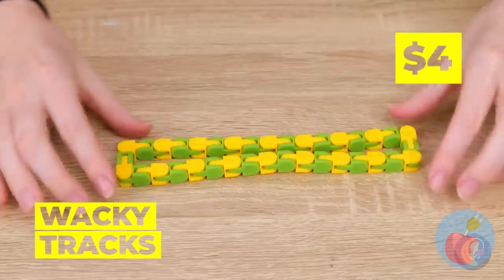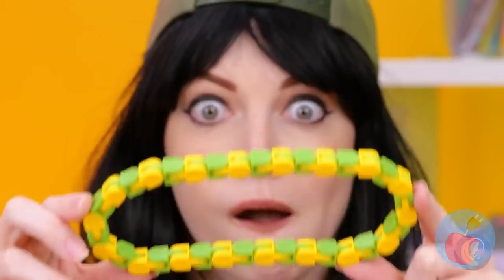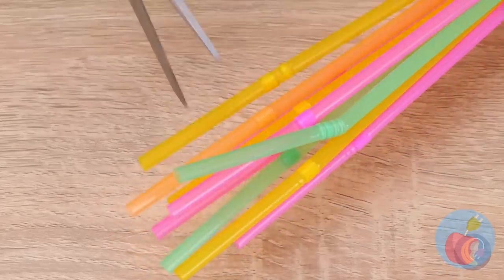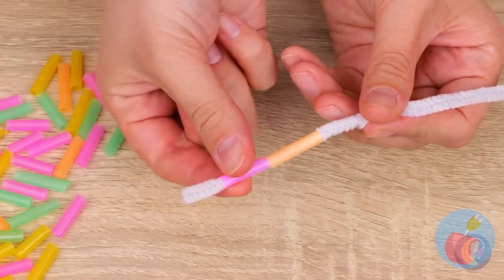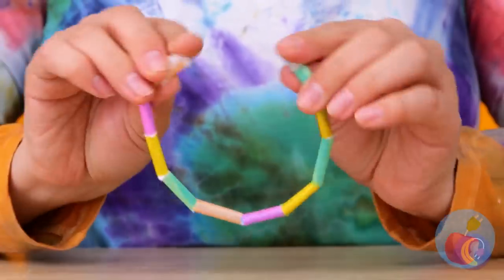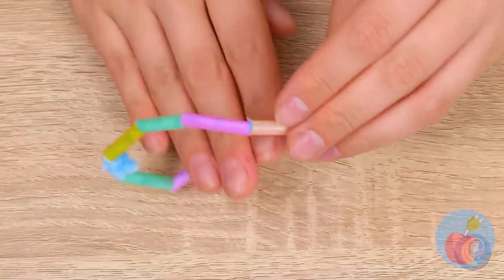You can make a bunch of different shapes with this — it's kind of like a pair of goggles. Cut up these straws and attach to a pipe cleaner, and you'll have a similar material to the toy. Make everything from a double helix to a bracelet — or three.